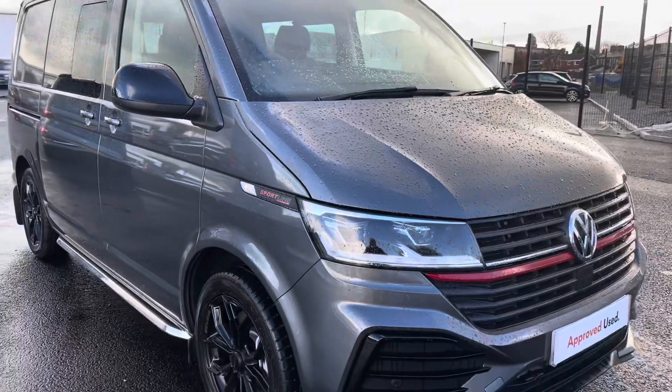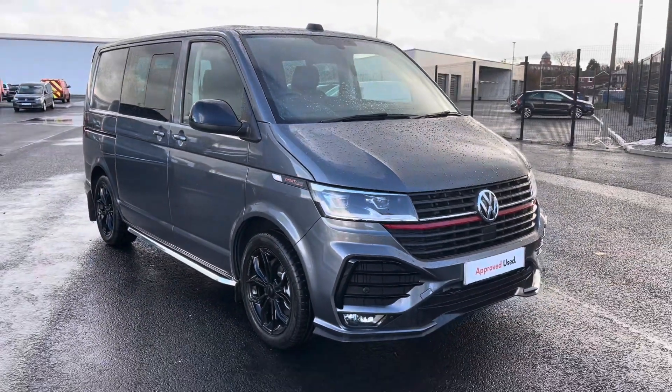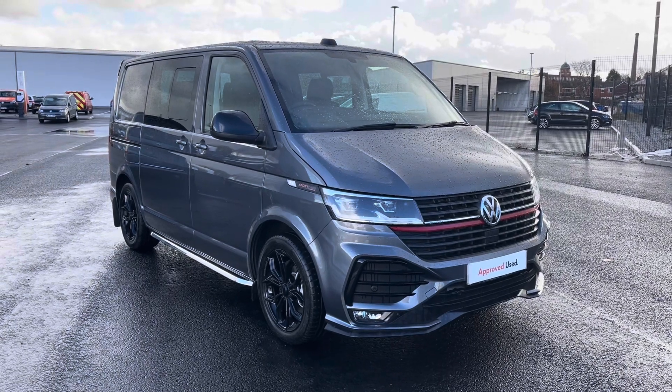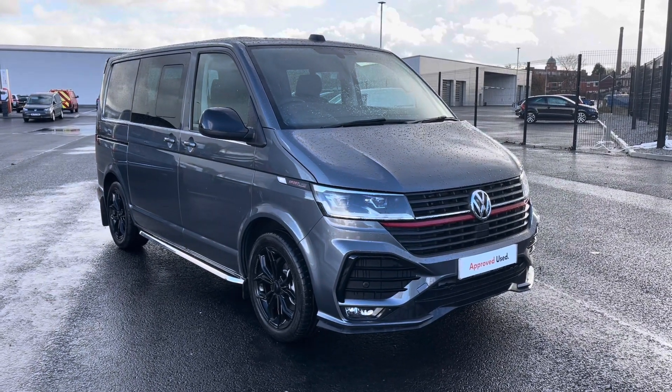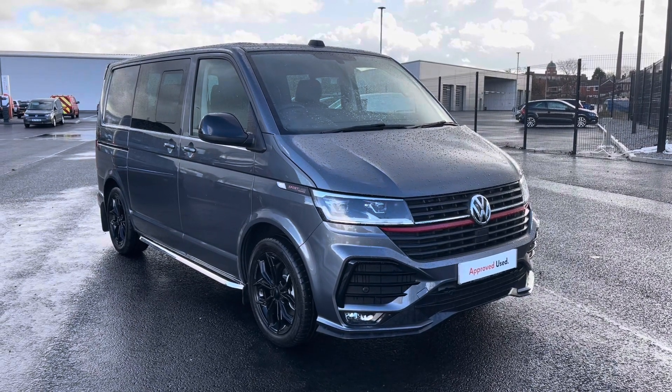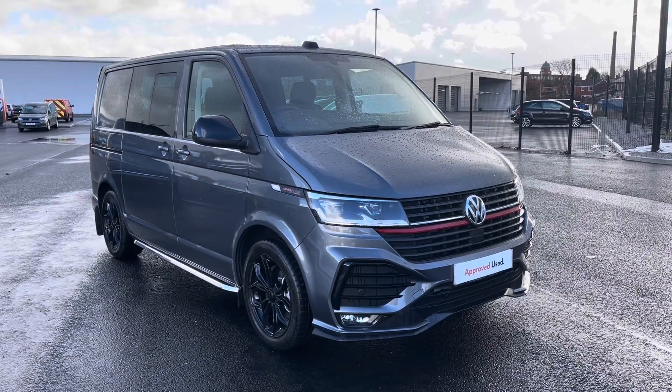Thank you for watching the first part of the video tour of the approved used Volkswagen Transporter Sportline, currently available at Oldham Volkswagen Van Centre. If you'd like to stick around, we will be having a closer look at some of the features and functions, so without further ado, let's take a look inside.